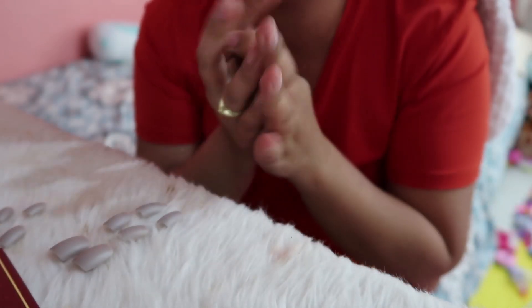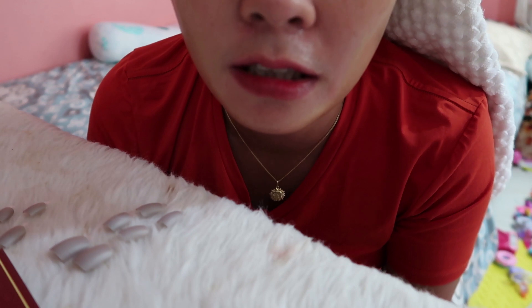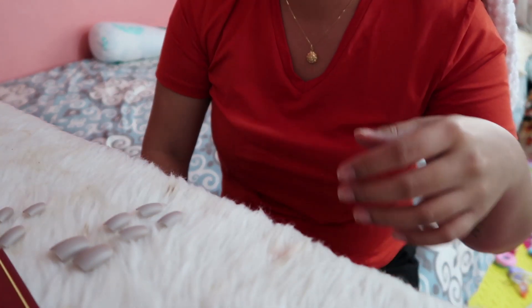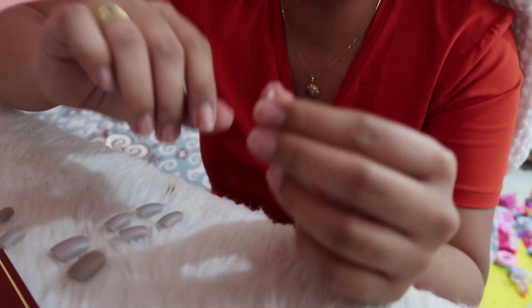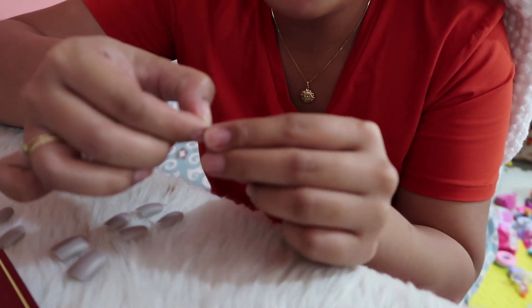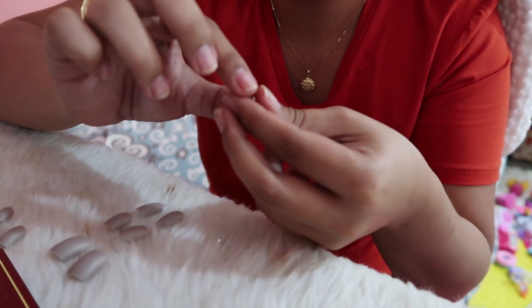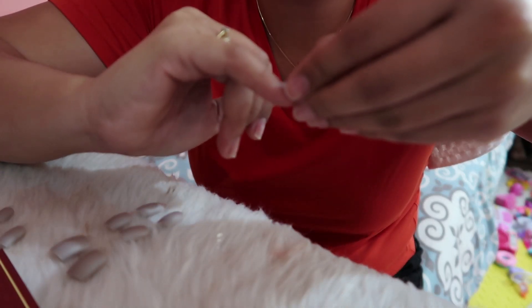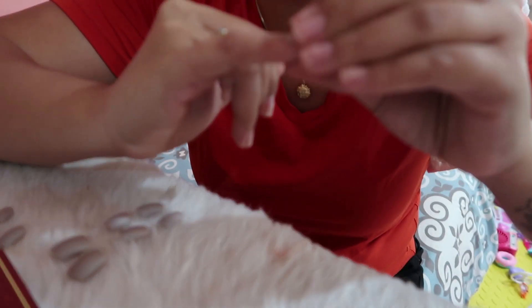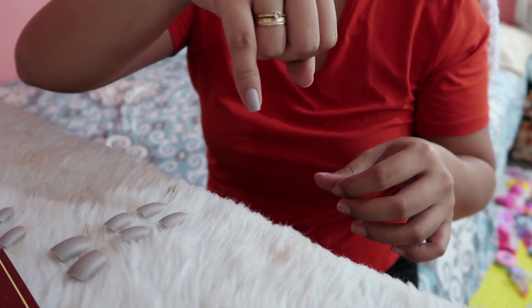I've finished nail filing, and now we'll attach the nails. My nails are clean. I'll start from my smallest finger first so it's easier. I'll take the adhesive tab, match it to the size of the nail, stick it on, and then press it down firmly so it really sticks and doesn't come off easily.